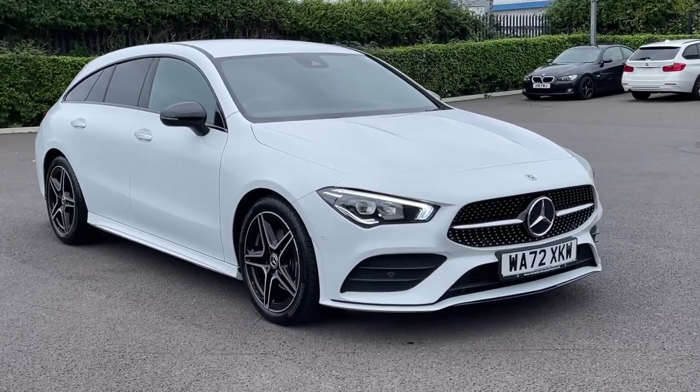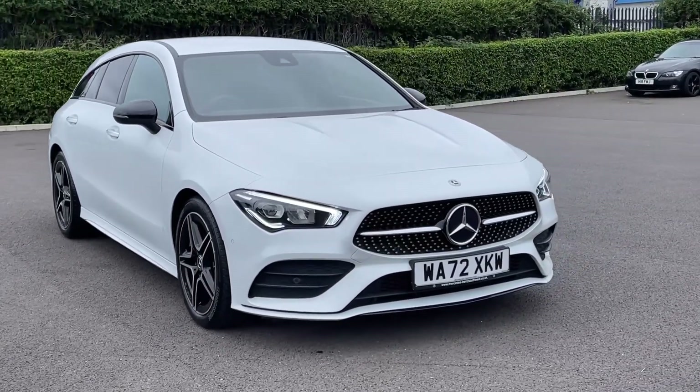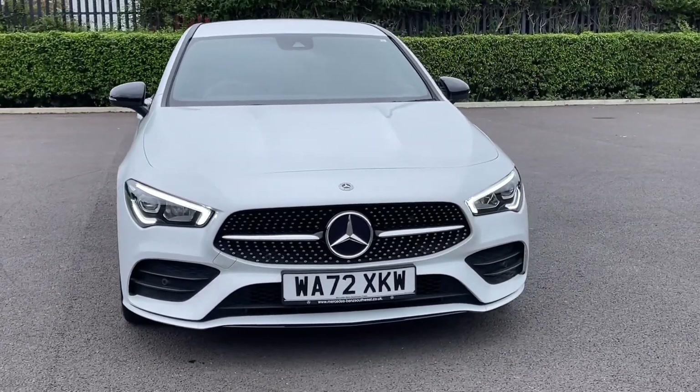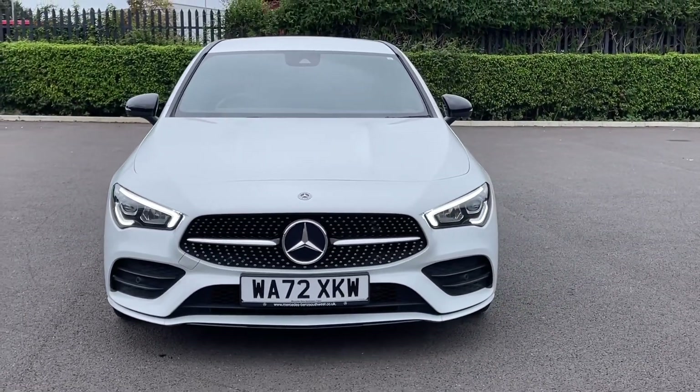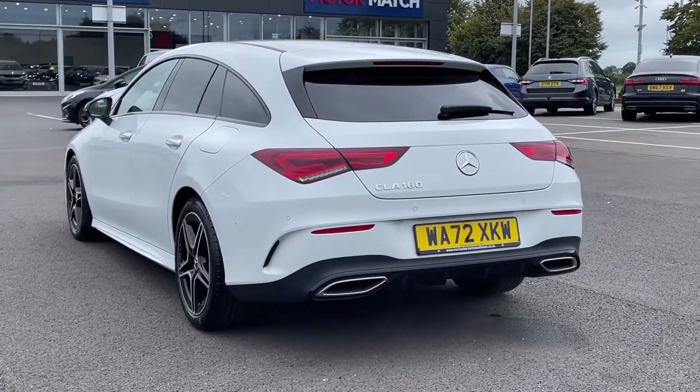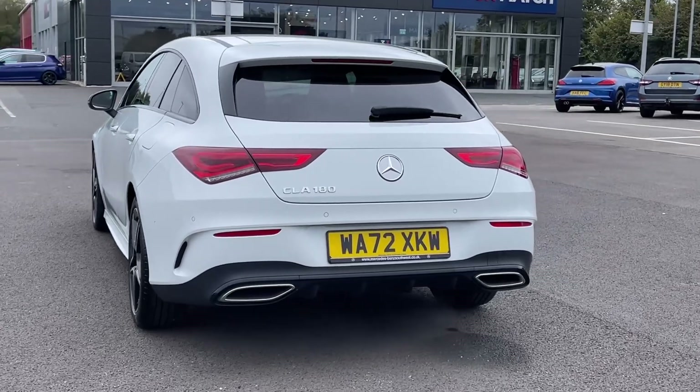Hi there, it's Becca here from Motor Match Chester and today I'm showing you around this Mercedes-Benz CLA 180 AMG Inline Premium Shooting Brake. It's a 2022 model, boasting the 1.3 litre petrol engine and automatic transmission. The car comes from two previous owners and boasts only 15,000 miles on the clock.